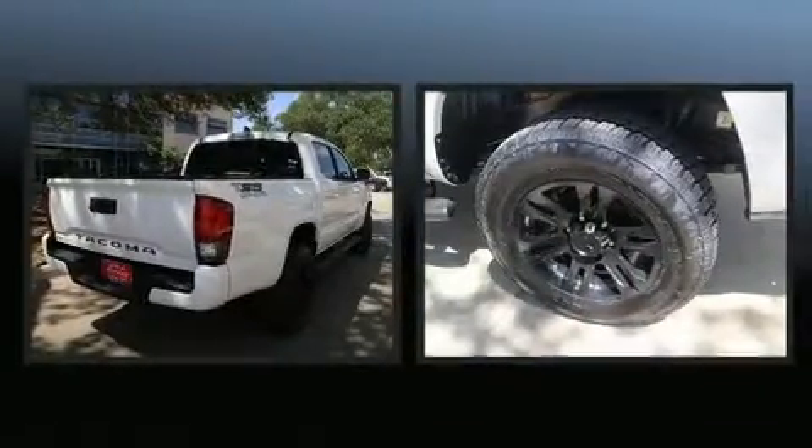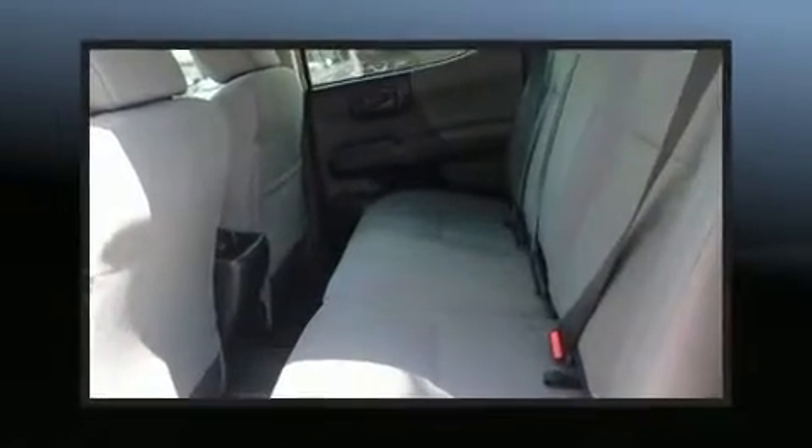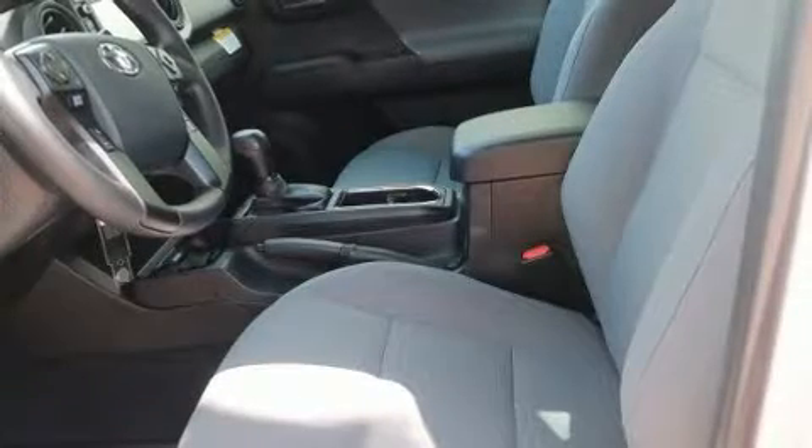Toyota prioritized practicality, efficiency, and style by including a tachometer, a rear-step bumper, an outside temperature display, and one-touch window functionality.